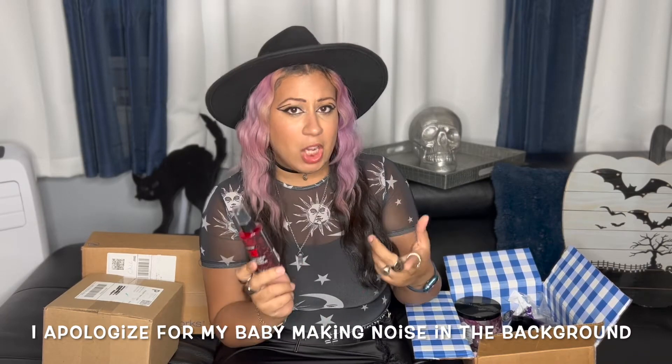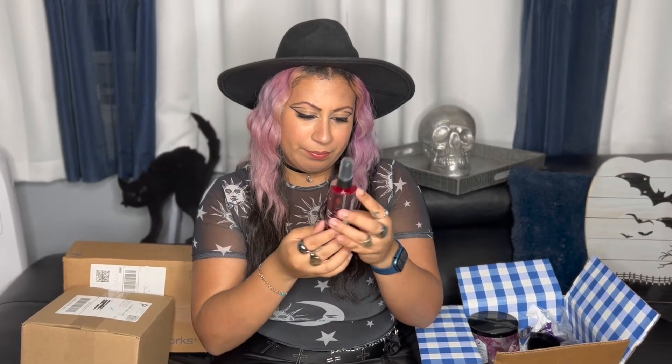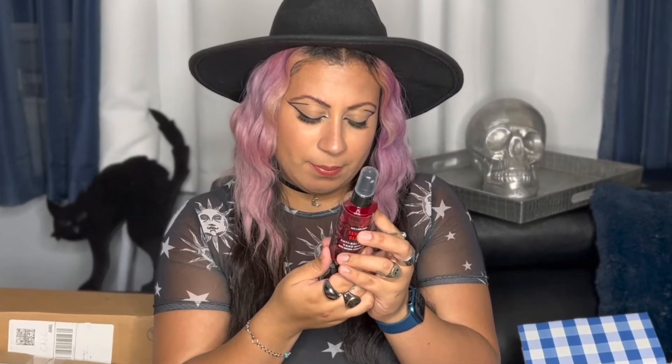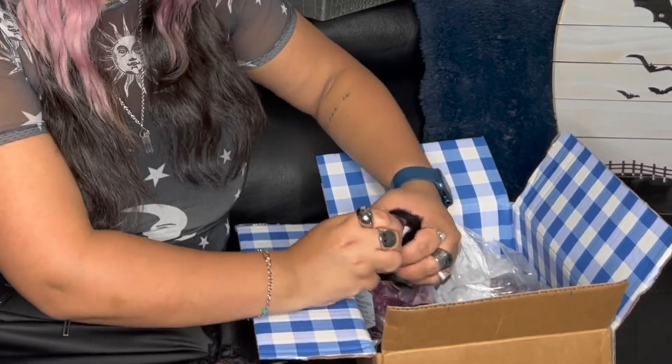The next thing I got was some hand sanitizer spray. I like to keep the spray form in the car and the one we had ran out, so I got this one — it's called Vampire Blood. This is another scent I've had in candle form, so I knew I loved it. The packaging is so cute — it looks like blood, all red. It's another sweet scent — I'll put the fragrance notes on the screen so you guys can see.